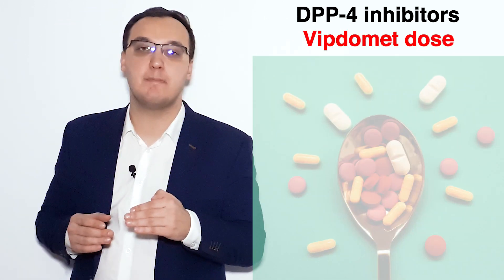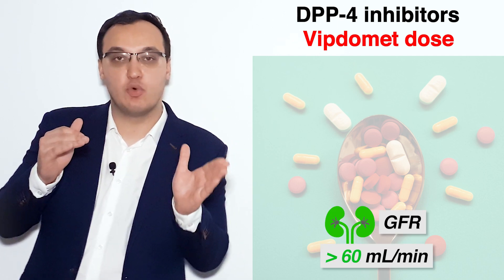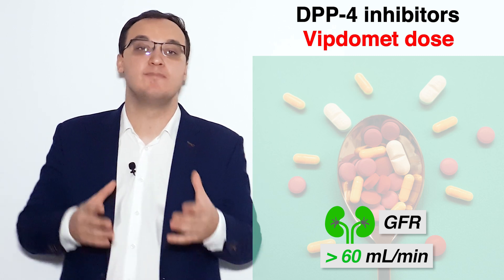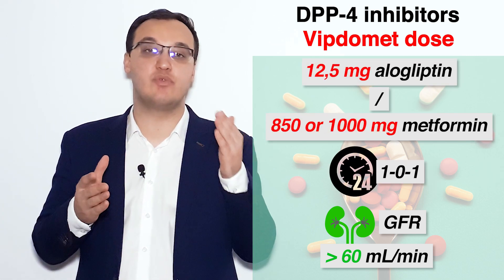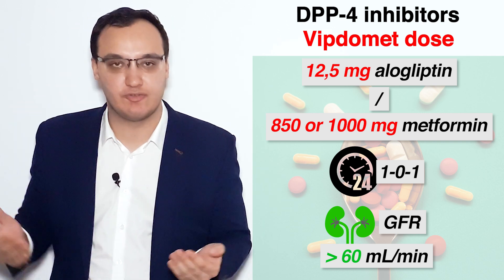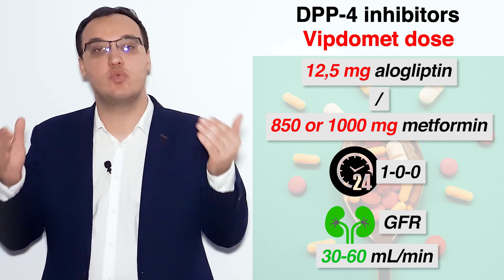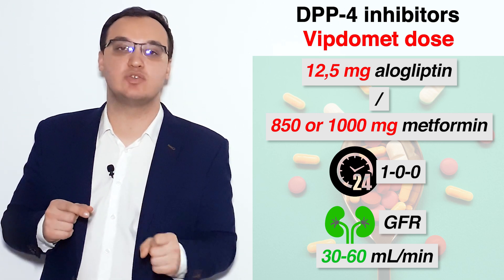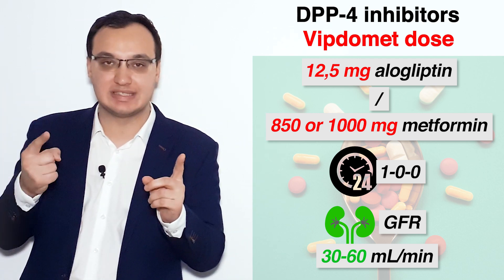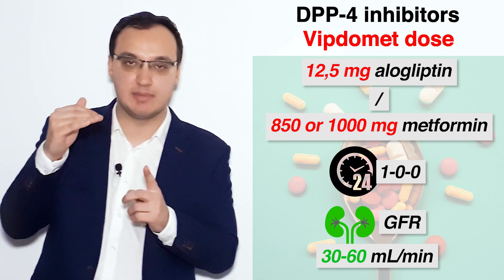The doses of Viptomet: when GFR is more than 60 milliliters per minute, meaning kidney function is good, we give the normal dose of 12.5 mg alogliptin / 850 mg or 1000 mg metformin, two times daily. When GFR is 30 to 60, then we can only give it once daily — so 12.5 / 850 or 1000 mg once daily.